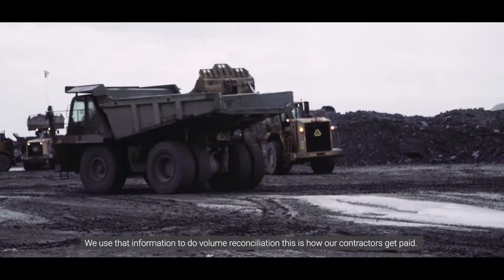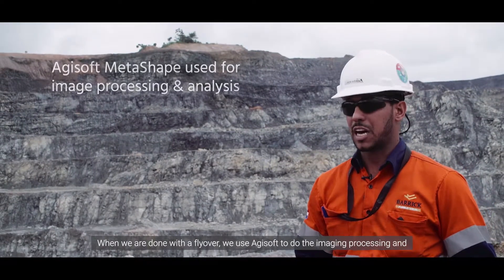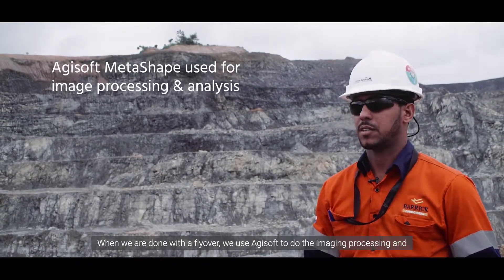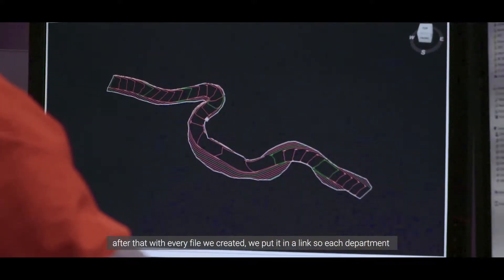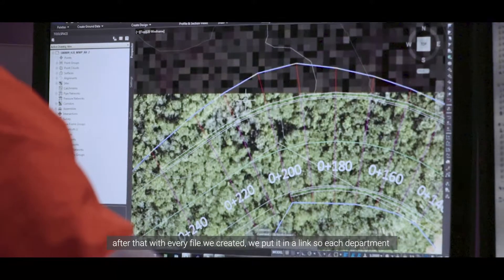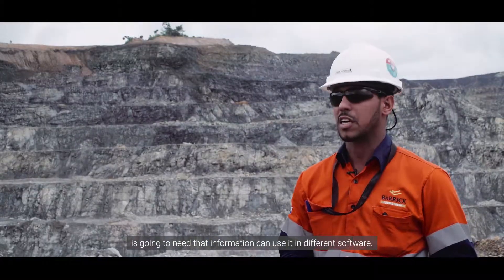This is how our contractors get paid. Once we're done with the flyover, we just use RGSoft to do the image processing. After that, we spot it and put it in a link so each department that needs this information can use it in their own software.